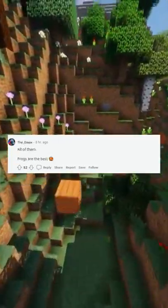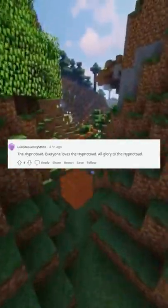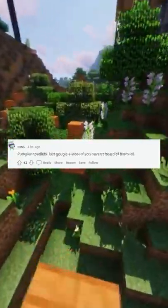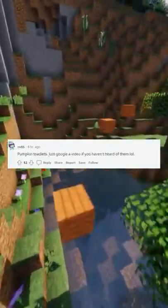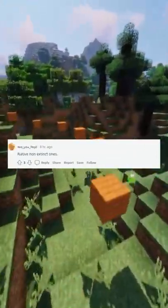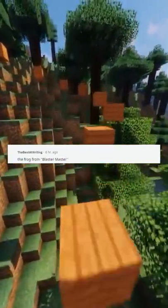Kermit, Paws, and Dart — all of them. Frogs are the best. The Hypnotoad — everyone loves the Hypnotoad, all glory to the Hypnotoad. Pumpkin toadlets — just Google a video if you haven't heard of them, lol. Native non-extinct ones. African bullfrogs are the best. The frog from Blaster Master.